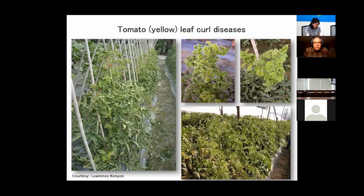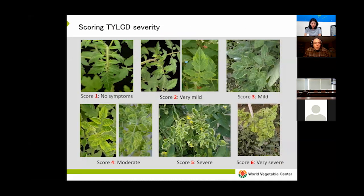Tomato yellow leaf curl disease, caused by begomaviruses, continues to threaten tomato production in the tropics and subtropics. Resistance is now a must-have trait for any varieties targeted for open field production. There is resistance in the form of TY genes — TY1 through TY6 — and many tomato breeding programs are using these genes now. These genes are more aptly described as tolerance genes because even when a variety possesses them, they often still take infection. The distinction is that tolerant varieties show no or very mild symptoms even when infected.